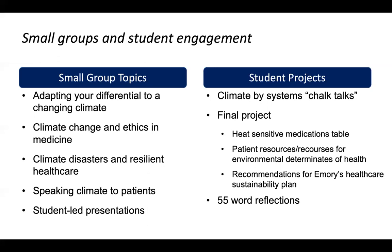All students did a final project. They looked at heat-sensitive medications tables, how this would affect prescribing practices. Some created patient resources for environmental determinants of health — for example, a reasonable accommodation letter for a mother who is pregnant and working outside, or addressing mold and mildew exposure in the home, looking at the medical-legal interface and how we can support patients for harms they may experience because of climate change. The idea was that these could be linked into the medical record for actual clinical use.